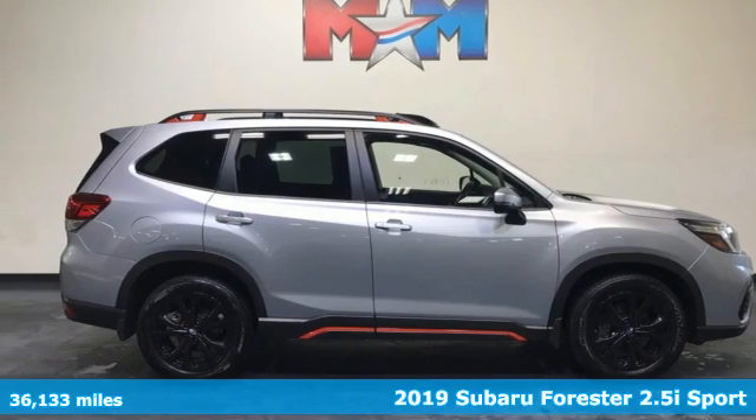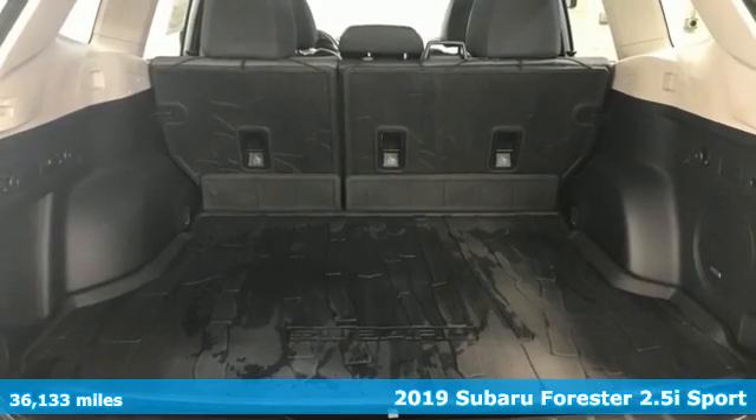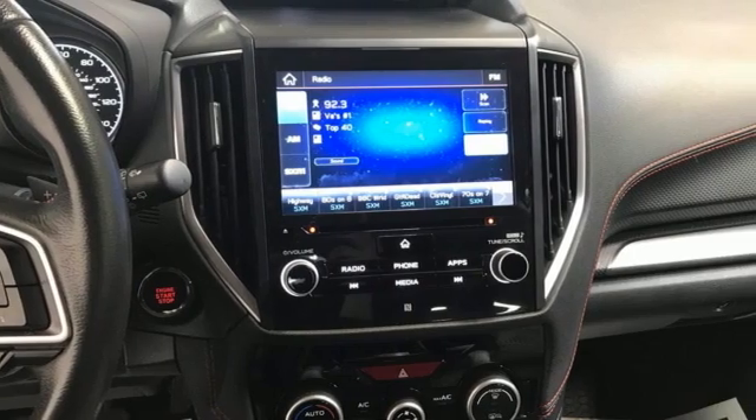Here's a certified 2019 Subaru Forester. Live up to your potential — the potential to experience things great and small in a Forester. Get ready for an impressive combination of features.